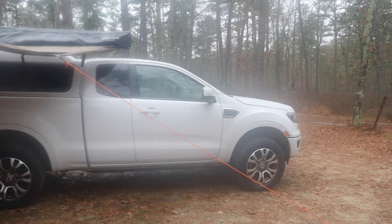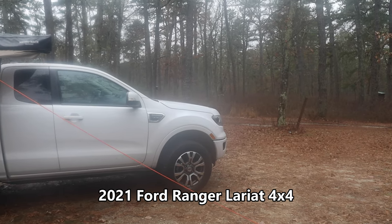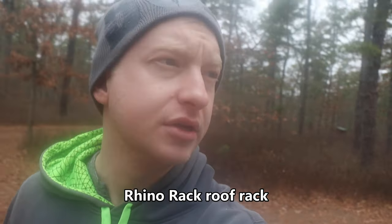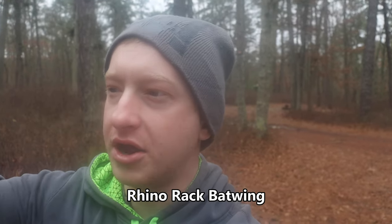So I bought this truck new. It's a 2021 Ford Ranger Lariat. I've put about 45,000 miles on it. I didn't really do too many upgrades to it. It did come with slightly better tires than usual. I did get some Rhino Rack roofing bars, and I attached to it a Rhino Rack Batwing awning.